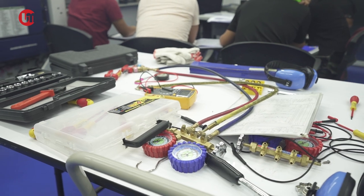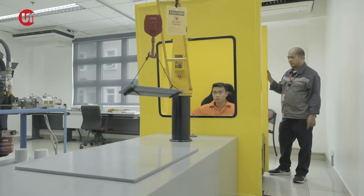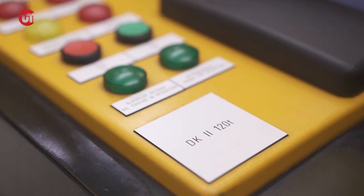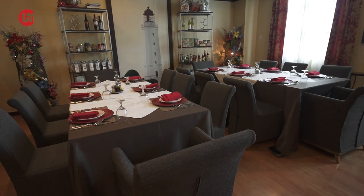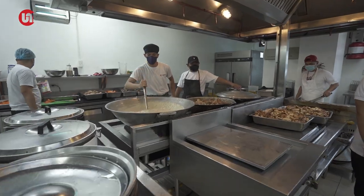Amazing, right? Who wouldn't want to get trained with this complete and state-of-the-art facility? And you know what — we're not yet done exploring UMTC. On our next episode, we'll tour you around the culinary facility and on-site hotel.